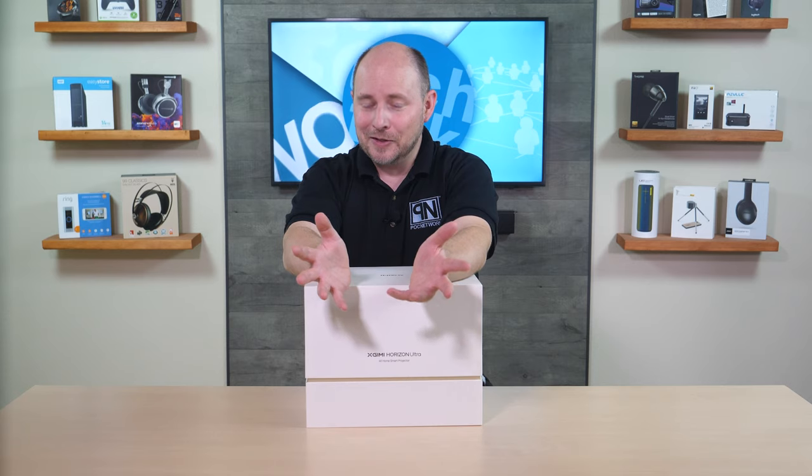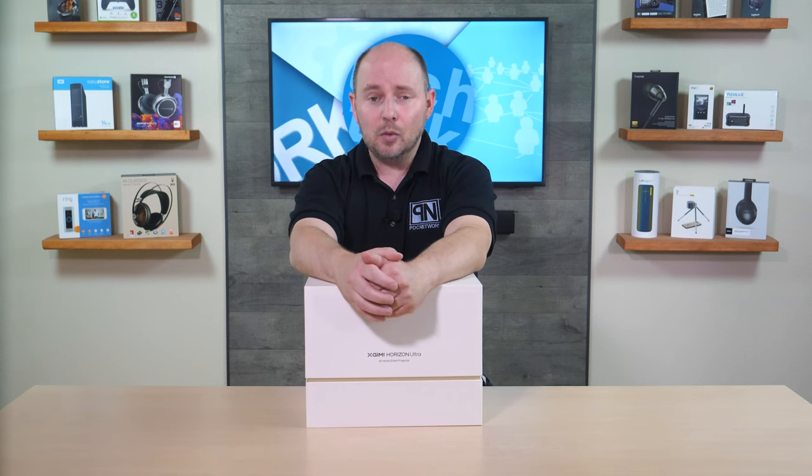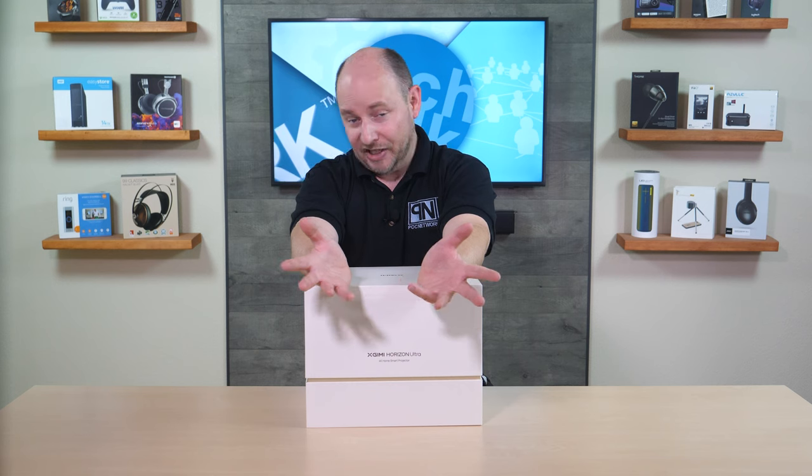Then there's the design of the projector. XGIMI is proud of this, allowing you to better enjoy your projector in your home environment without it looking like an ugly projector. Many basic or mid-level projectors aren't exactly appealing to the eyes. This one steps in with a very modern look, featuring rounded corners and PU leather to give it a special touch, blending into your environment as an item of decor rather than just technology.